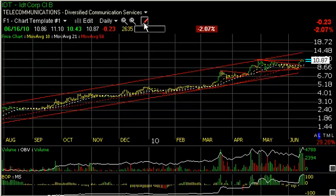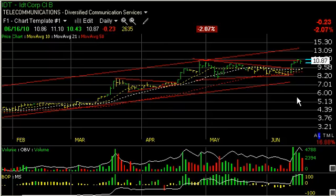IDT Corp, symbol IDT, was off a little bit today, but wanted to show you the pattern. We had a price-volume surge out of the six-week coil that led up to a test of resistance and a slight back off on lower volume. But if it gets through here, looking for a move that takes it up to 14.5, my next trading target.